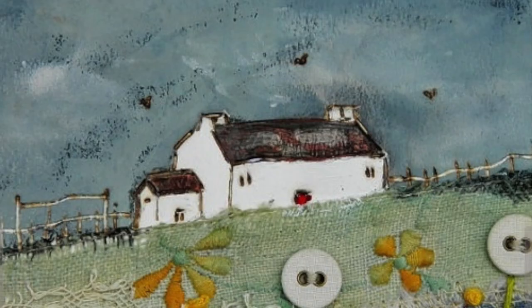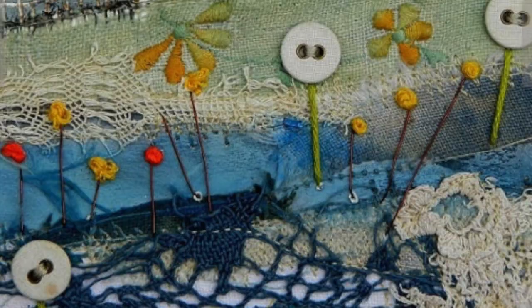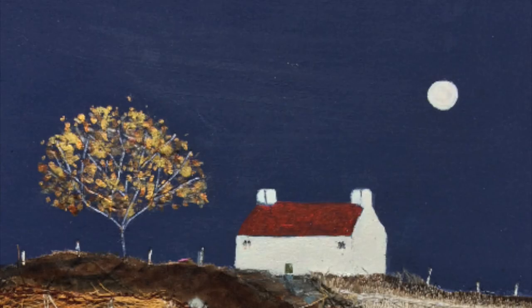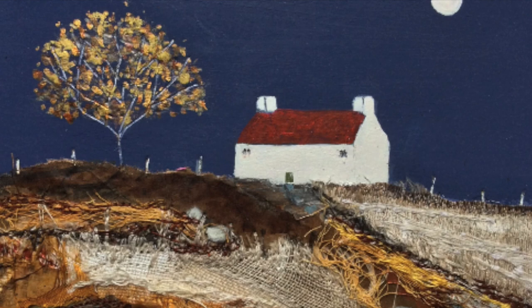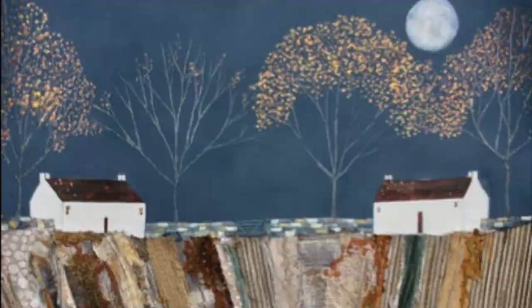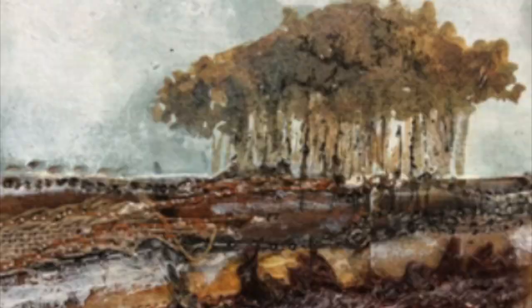Louise O'Hara is a gifted textile artist whose work breathes life into the canvas through her vibrant and whimsical compositions. Her unique style merges elements of painting, embroidery and mixed media, resulting in a harmonious blend of colours, textures and storytelling. O'Hara's artwork often features enchanting landscapes and dreamlike scenes that transport viewers to a world of imagination. Through her skilled use of fabric, thread and paint, she creates intricate layers, details and stitching, inviting viewers to explore and discover hidden narratives within each artwork.